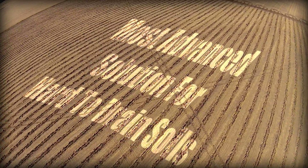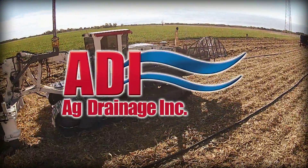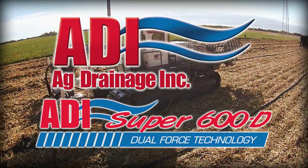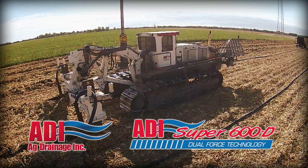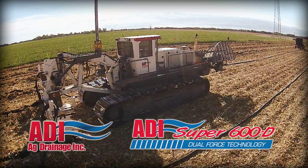15-foot spacings are ideal for tight, hard-to-drain soils, and the response ADI is receiving from new and long-time customers is exciting. Only ADI offers Dual Force Technology, and the company recently added a second Dual Force Technology machine to its fleet to keep up with demand.